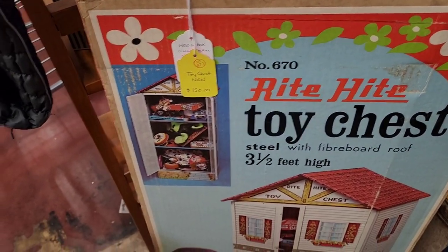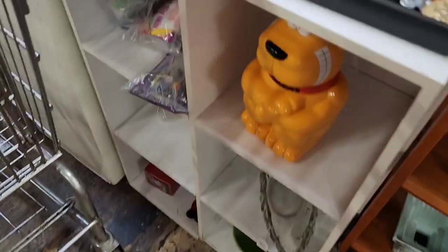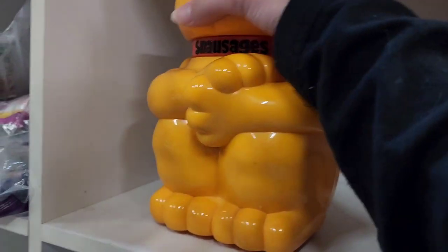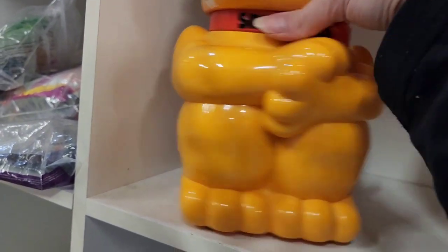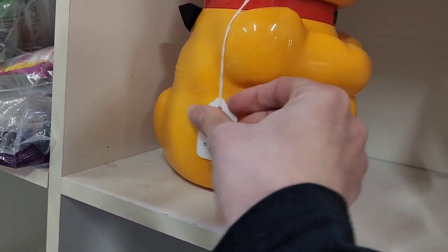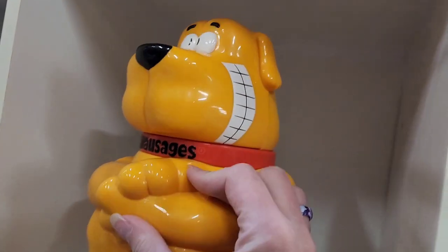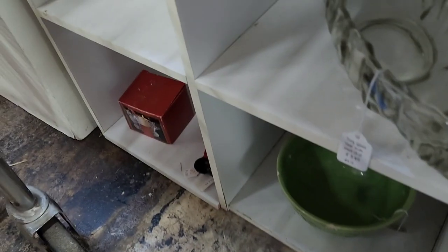Big giant toy chest for $150 — that was pretty cool. So this is one of those cookie jars that makes the noise when you open it. It says sausages on it and it's a dog, and it was $20. I recently sold a cow cookie jar that makes the noise, and it's plastic like this, for $30.